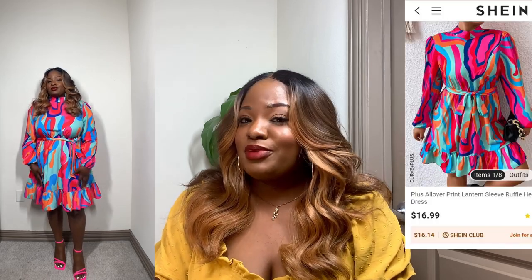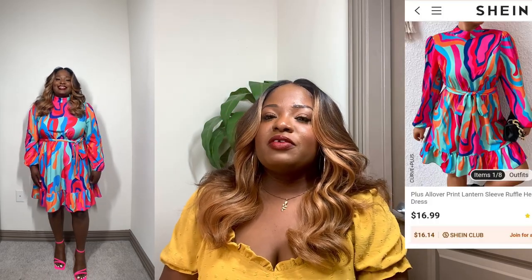You can pair this dress with a lot of different things, and to top it off this dress is literally under 20 bucks. The fabric is non-stretch but it still gives you a lot of room to move around freely. That is it for look number two.